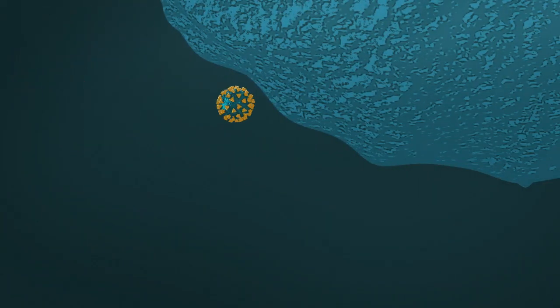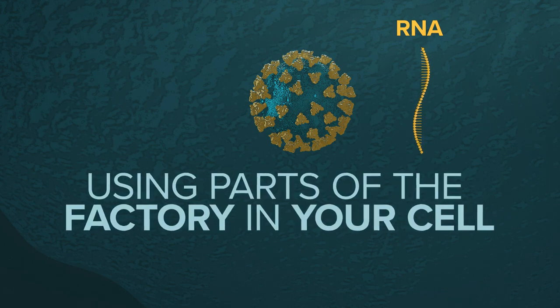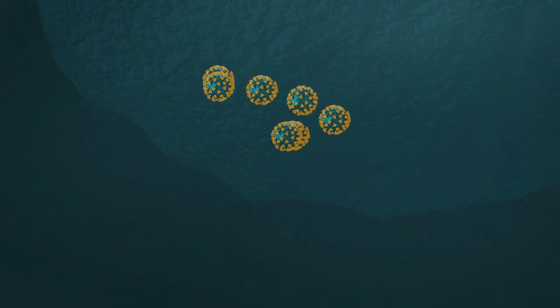Once the receptor grabs that spike, the virus can fuse with your cell's outer wall and slip right through it, almost like a ghost. Inside the human cell, the virus starts uncoding, releasing its RNA. This starts a process that ends up using parts of the factory in your cell to make new copies of the virus — and more and more copies.